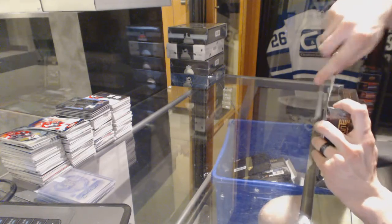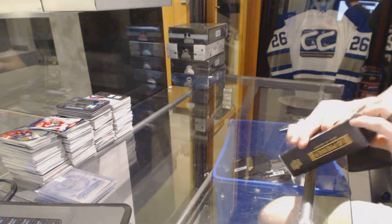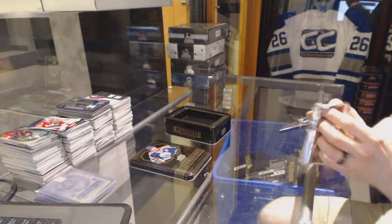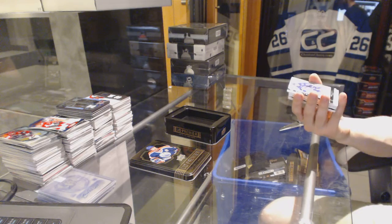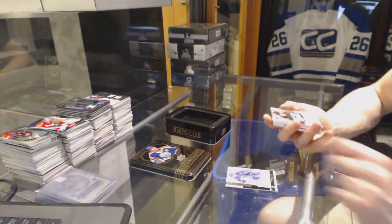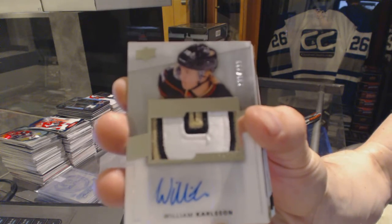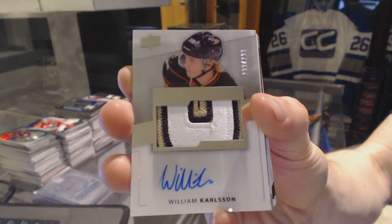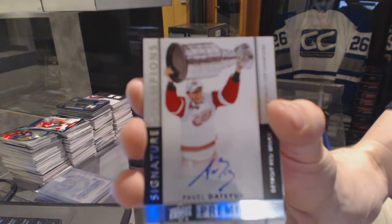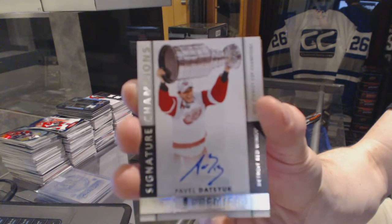Now on to the 14-15 Premier. We've got a base card number 249 for the Vancouver Canucks, Daniel Sedin. We've got a 3-Color Rookie Patch number 299 for the Anaheim Ducks, William Carlson. We've got a Signature Champions number 16 of 50 for the Detroit Red Wings, Pavel Datsyuk.